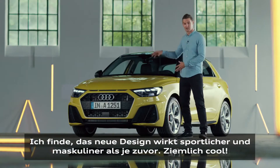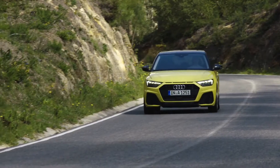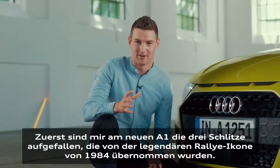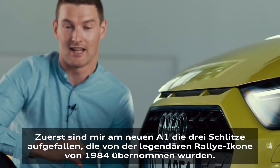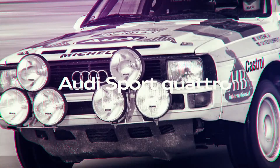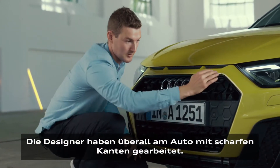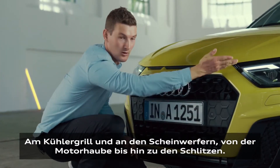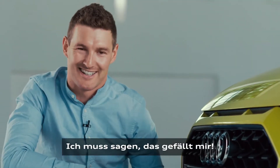I think the new design looks more sporty and masculine than ever before — it's pretty cool. The very first thing I saw on the new A1 were the three slits taken straight out from the iconic rally legend from 1984. The designers have made sharp edges all around the car, which you can see in the grille, also in the headlamps going from the bonnet and down again to the slits. I must say I like it.